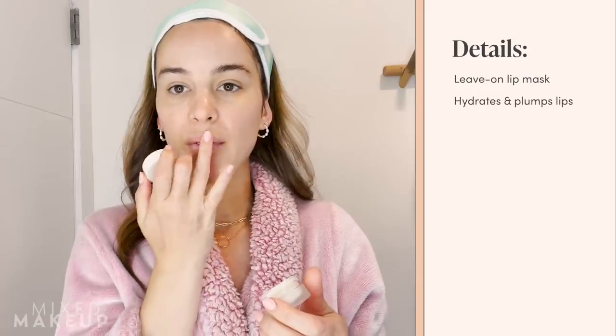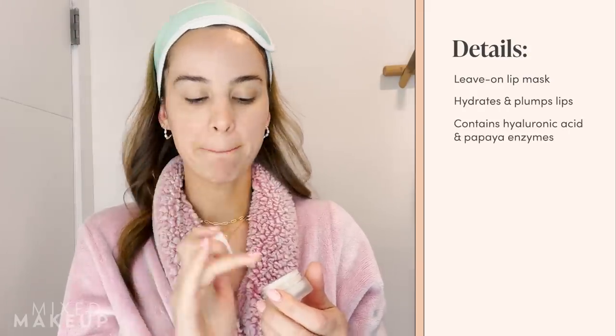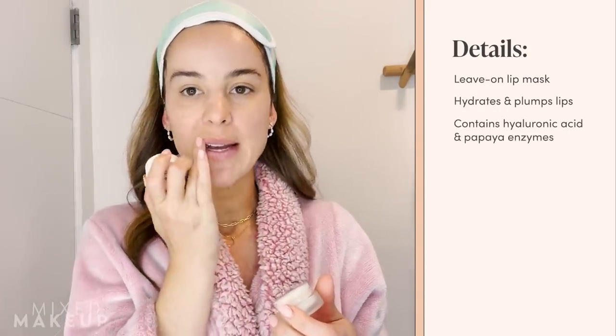I'm going to follow with the Ilya Lip Wrap. I like to use some sort of lip moisturizer before I do the rest of my routine just to protect the delicate lip area from the more active products.